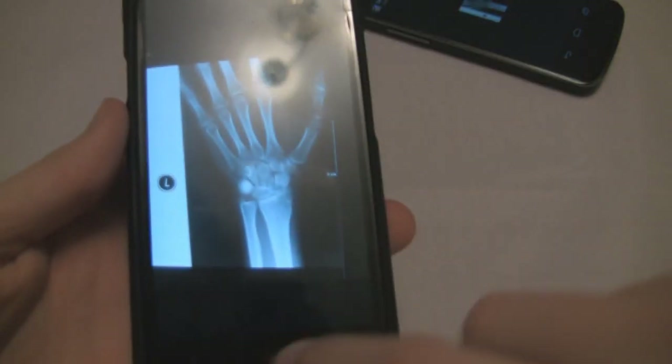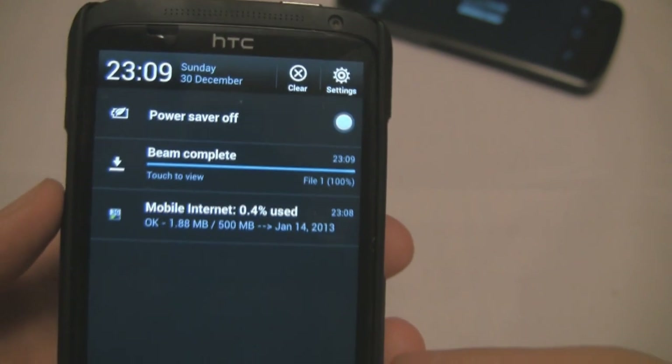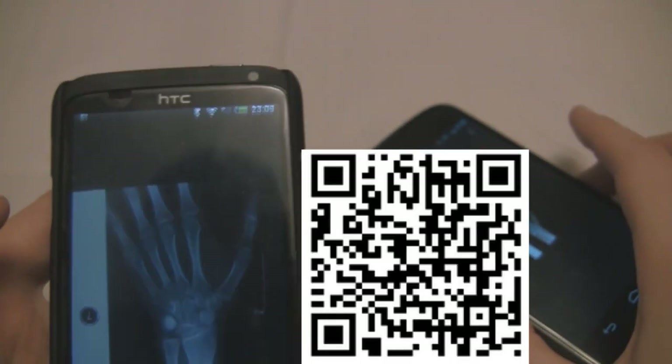These have various uses. We have the Android Beam which starts the Bluetooth pairing. I've seen it used for advertising, so you put your phone near it and it would send the advert through to you. And there's even talk of this replacing QR codes, which are around but they're not really used. We'll see where this goes.